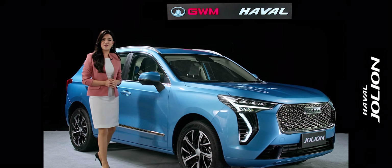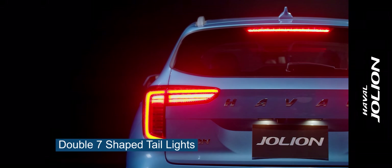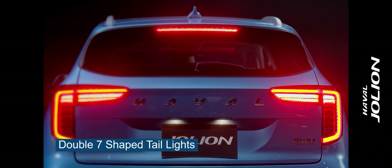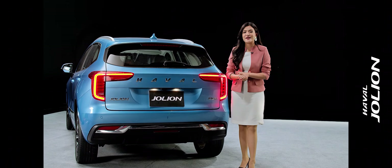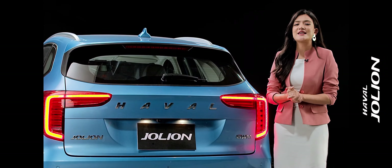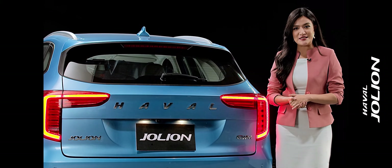Now let's see the rear view of the car. It has a double seven-shaped tail light, and has also added some fashion and high-end elements by technological means.